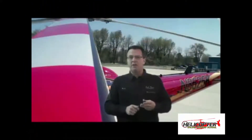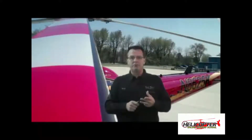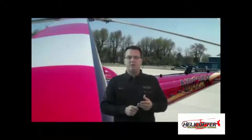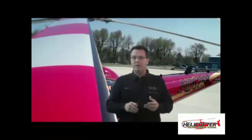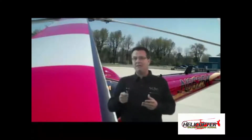What are the three things you're going to notice at the onset of retreating blade stall? The three things you need to know are abnormal vibration, pitch up of the nose, and a roll to the left. The examiner will then ask: why does the nose pitch up? The nose pitches up due to gyroscopic precession. Gyroscopic precession is when a force applied to a spinning object is felt 90 degrees later in the plane of rotation.